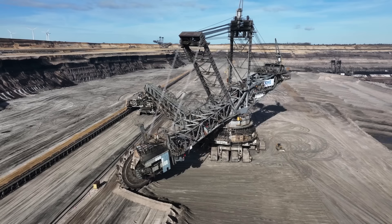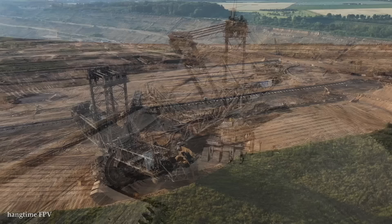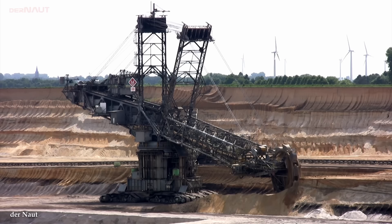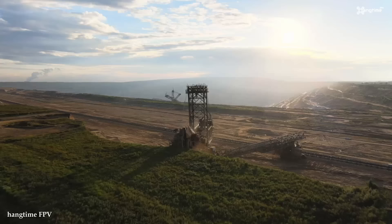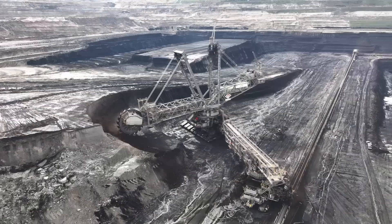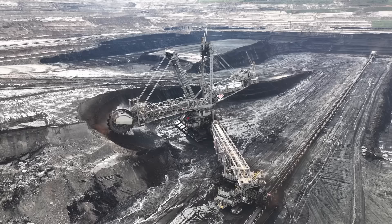Furthermore, Bucket Wheel Excavators feature advanced automation and control systems. Operators can remotely control the excavation process, ensuring precise digging depths and optimizing productivity. The integration of sensors, monitoring systems, and real-time data analysis further enhances efficiency, enabling operators to detect anomalies, optimize bucket fill rates, and minimize downtime. They have revolutionized large-scale mining operations by increasing productivity, reducing labor requirements, and optimizing extraction processes. Their exceptional power, size, and efficiency have enabled the mining industry to extract resources on a massive scale, meeting the growing demands of sectors such as energy and manufacturing.